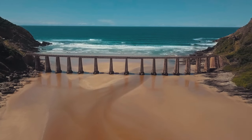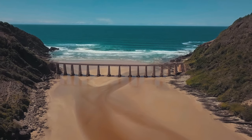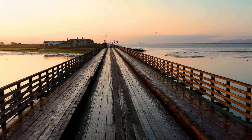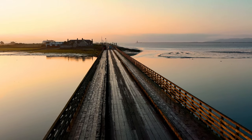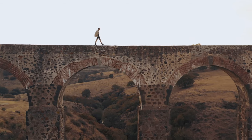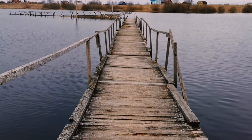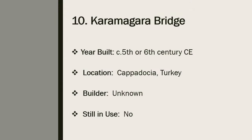Bridges are probably something that most modern people take for granted. It seems like bridges are always present in areas that may otherwise be inaccessible, but that hasn't always been the case. Due to their usefulness, bridges emerged sometime during the rise of the first civilization in ancient Mesopotamia. These early bridges were simple structures made from wood, long stones, and dirt, which means bridges from this time period did not survive. With few exceptions, the oldest existing bridges in the world were created by the ancient Romans, who are considered the greatest bridge builders of antiquity. A majority of the bridges on this list are still used today and have become historical landmarks.